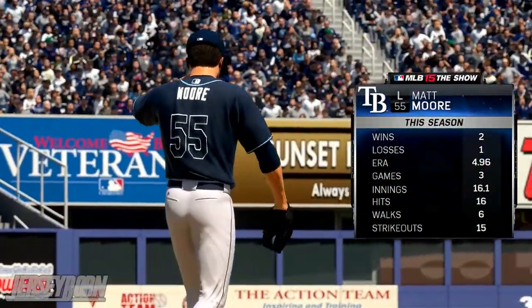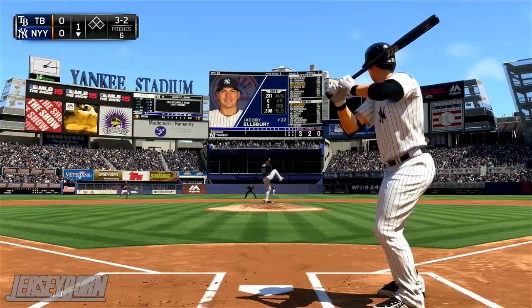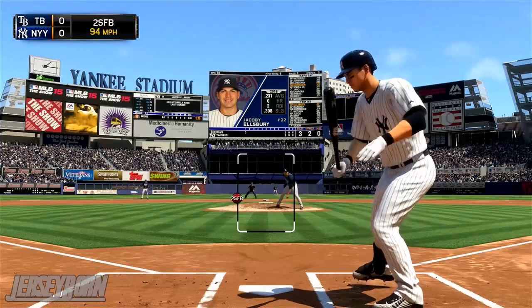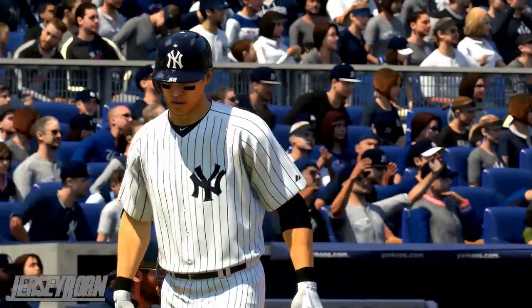Head to the bottom half of the first now as Matt Moore is on the mound — a battle of the lefties here in the Bronx. First batter up for the Yankees is Jacoby Ellsbury. He can't pull the trigger and Matt Moore gets the call. Ellsbury goes down looking.